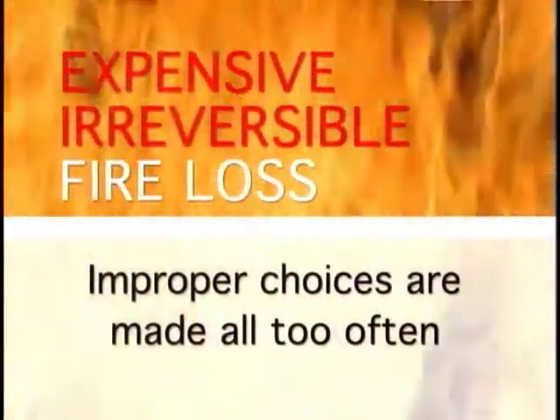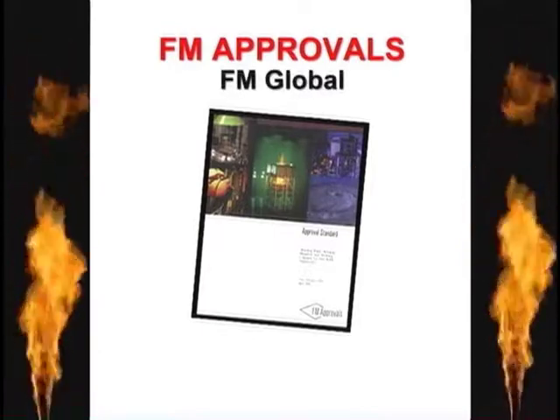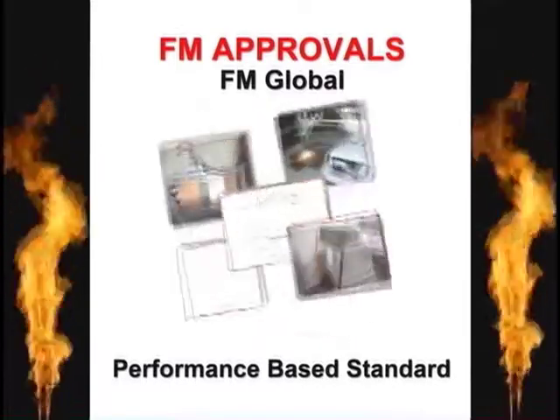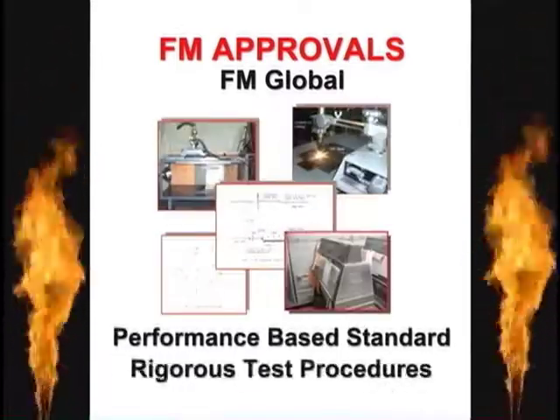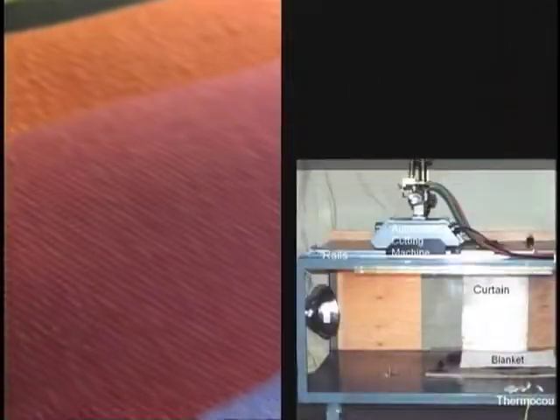Yet improper choices are still made all too often. In 2002, FM Approvals, part of FM Global, tackled the problem by introducing the first performance-based standard for hot work fabrics, including a series of rigorous test procedures and a rating system based on severity of use.